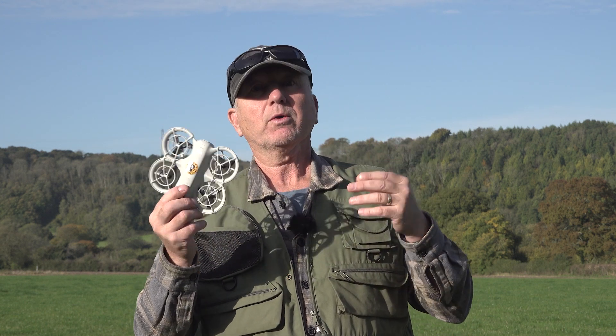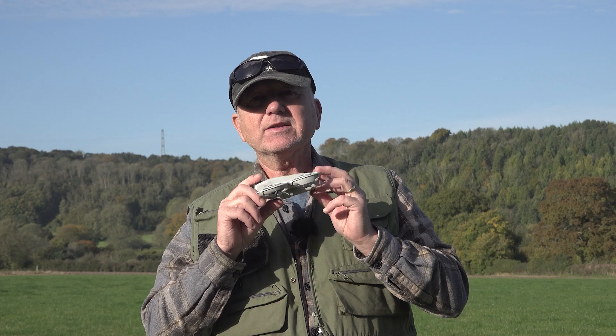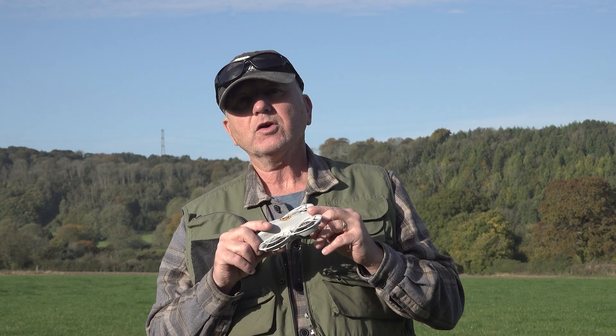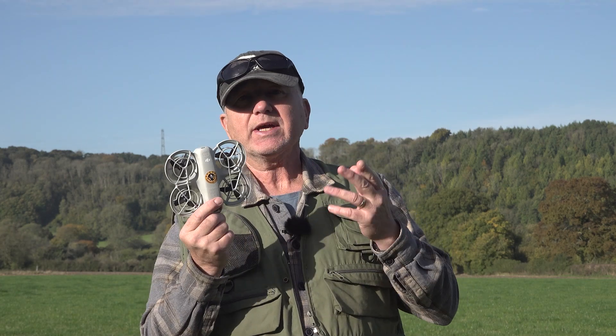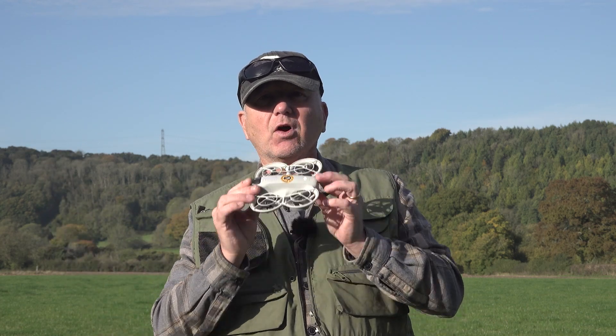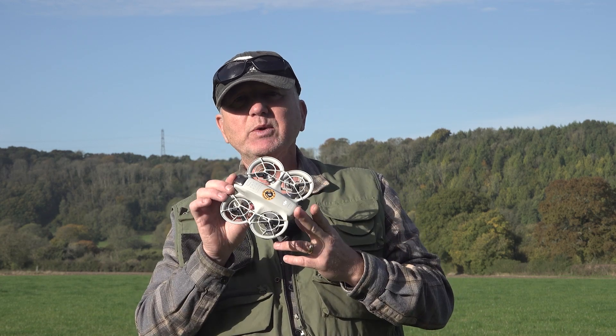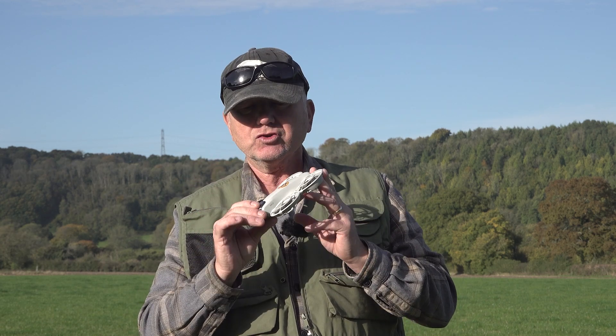Many people like myself like the convenience of a drone but don't want the complications associated with them. This drone can be used with a controller or goggles, but let's throw them away in this video. I want to focus on the word simplicity — can we get some good footage just by using the onboard features?